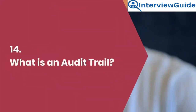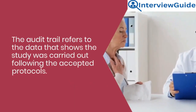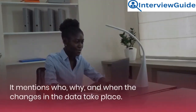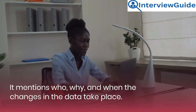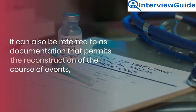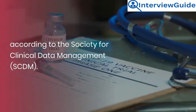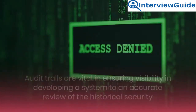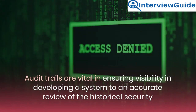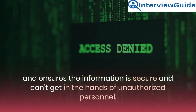Question 14: What is an audit trail? The audit trail refers to the data that shows the study was carried out following the accepted protocols. It mentions who, why, and when changes in the data take place. It can also be referred to as documentation that permits the reconstruction of the course of events, according to the Society for Clinical Data Management, SCDM. Audit trails are vital in ensuring visibility in developing a system, enabling accurate review of historical security, and ensuring information is secure and cannot get into the hands of unauthorized personnel.